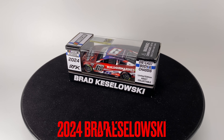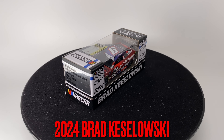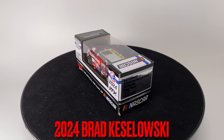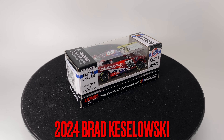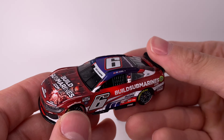What is up everyone, Diecast Buffet here again. We have one of the coolest Brad Keselowski 2024 paint schemes he has run — it is the Coca-Cola 600 BuildSubmarines.com Ford. Amazing looking paint scheme, let's go ahead and do a diecast review.